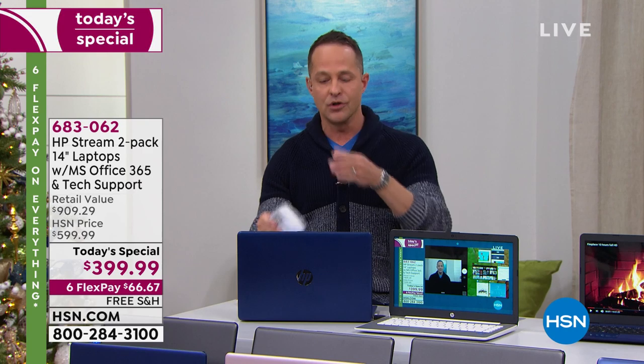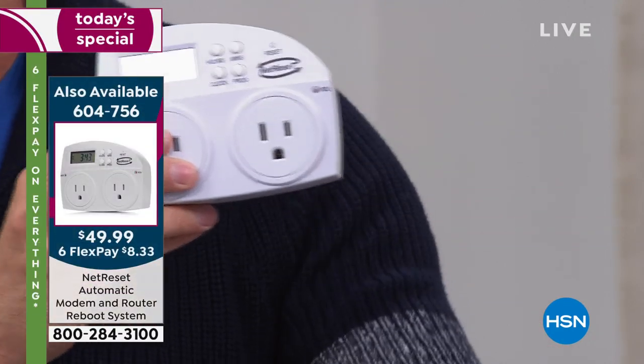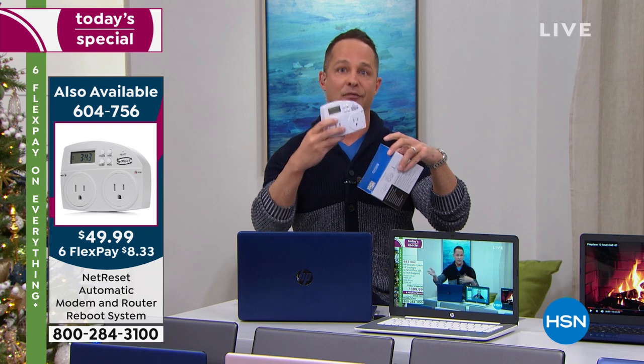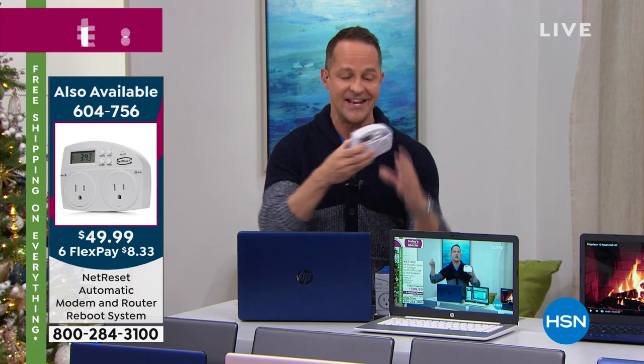There is one thing most people don't realize: your modem and router need to be reset every day. The FBI actually recommended on May 28th, 2018 that people should reset their routers — unplug your modem, unplug your router, wait a minute, plug the modem back in, then the router. You're supposed to do it every night to keep your internet and router free of viruses, keep the cache free, and avoid being vulnerable to outsiders. The real bonus is it makes your internet faster. So we have NetReset.